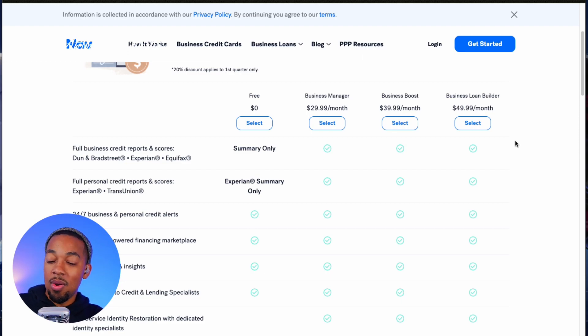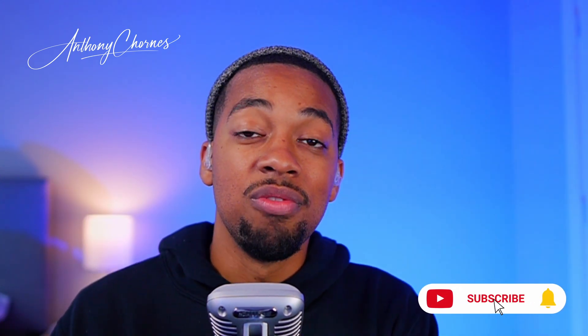Alright guys, that is all I have for today — just something quick to fill in that information. If you have any more questions, please reach out to me in the comments section. Please feel free to subscribe and like this video if you love this information, and follow our Facebook groups if you want to learn more about business credit. I will see you in the next video — have a good one.